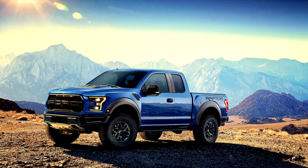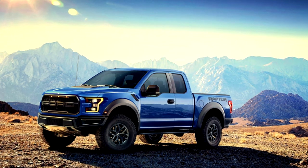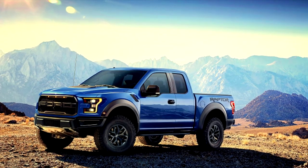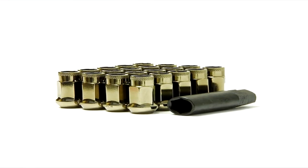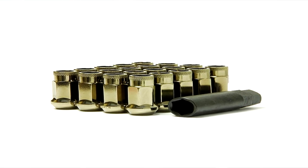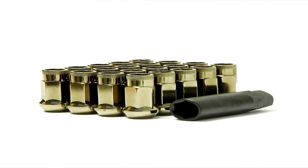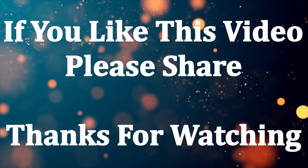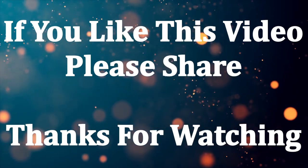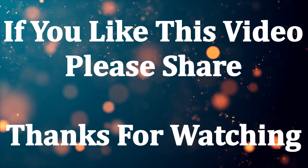Losing track of tiny elements of such a large truck is nothing unusual. This is a common situation for F-150 owners. When looking for this tiny but incredibly important part, make sure you don't just buy anything. These five best replacement lug nuts for F-150 trucks are all great for their price point — you can go with any that fits your requirements. Good luck with your pick, and thanks for watching.